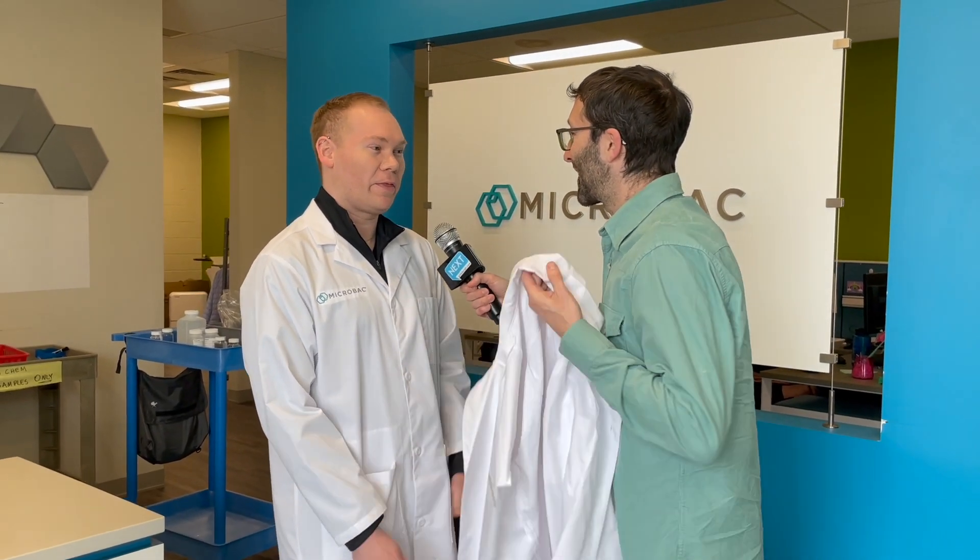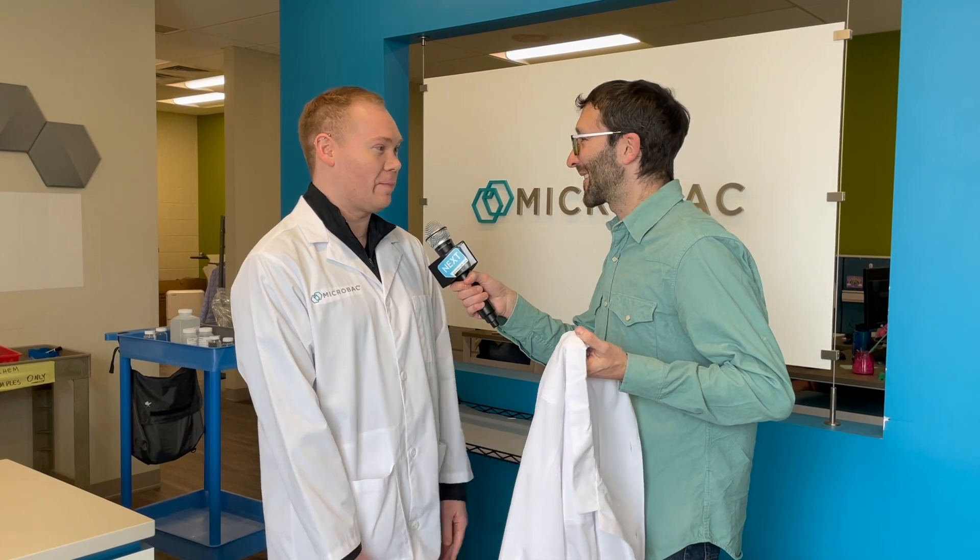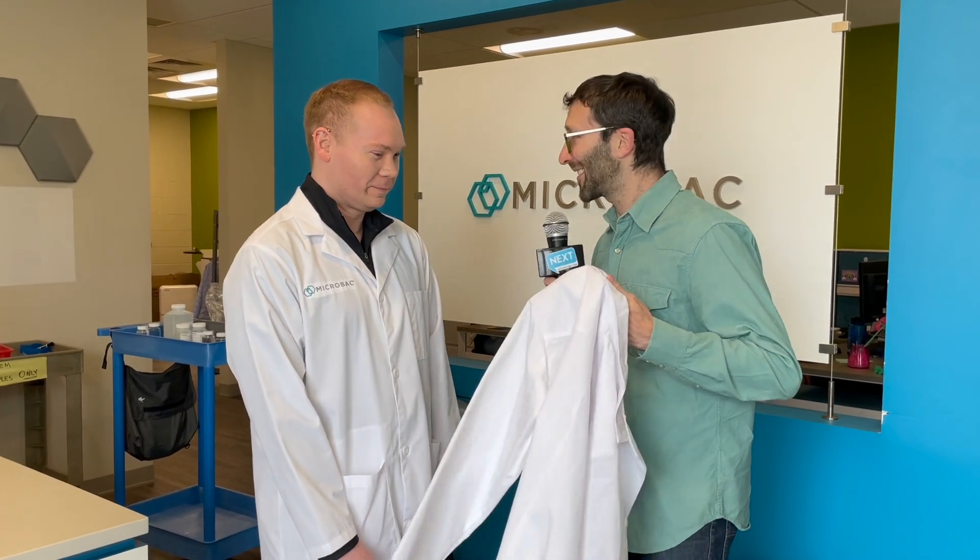I'm happy to show you around the lab. I see you've got a lab coat on. Is that something I should wear too? Yeah, we're going to walk through the lab. We're going to see what the experiments are and how they're running them on a day-to-day basis, so you've got to be prepared. Okay, let's take a look.